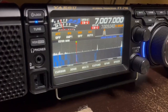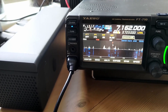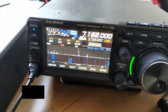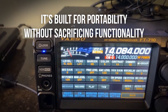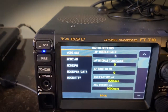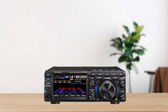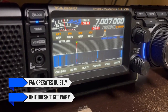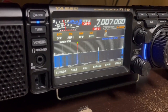Let's kick things off by looking at the design and build quality of these two radios. Starting with the Yaesu FT710AESS, this transceiver boasts a compact and robust design. It's built for portability without sacrificing functionality, making it a great choice for both home stations and field operations. The knobs and buttons are thoroughly laid out, and overall construction feels solid. The fan operates quietly, and the unit doesn't get warm even after extended use.